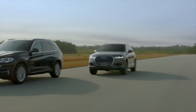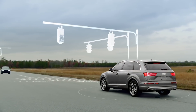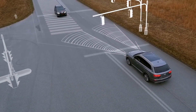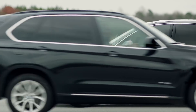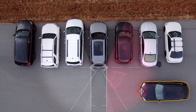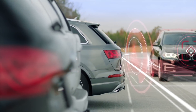Other assistance systems work even when the Q7 isn't moving at all. Systems like Turn Assist, which works by sensing oncoming traffic when stopped for a signaled turn. If the driver begins to go and sensors determine traffic will not stop in time, the Q7 will stop itself from entering the traffic's predicted path. Backup Assist detects oncoming traffic from either side and will notify the driver with a sound and brake jolt alert to help avoid collision.